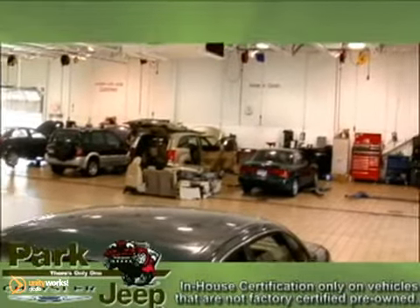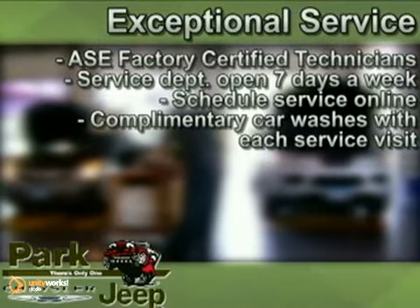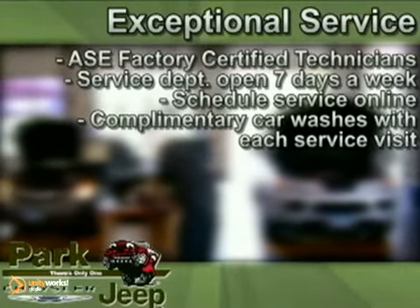And remember, all of our pre-owned vehicles pass an in-house certification for your peace of mind. Be sure and take advantage of our outstanding service facility, staffed by ASE Factory Trained Technicians — we're open seven days a week for your convenience.